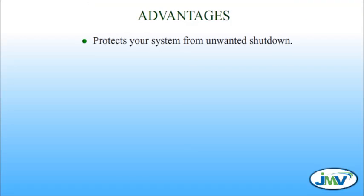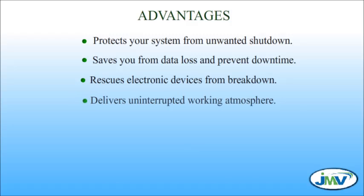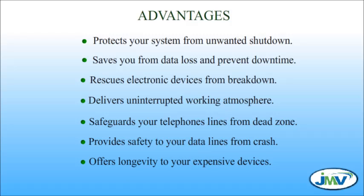Advantages: Protects your system from unwanted shutdown. Saves you from data loss and prevents downtime. Rescues electronic devices from breakdown. Delivers uninterrupted working atmosphere. Safeguards your telephone lines from dead zones. Provides safety to your data lines from crash. Offers longevity to your expensive devices.